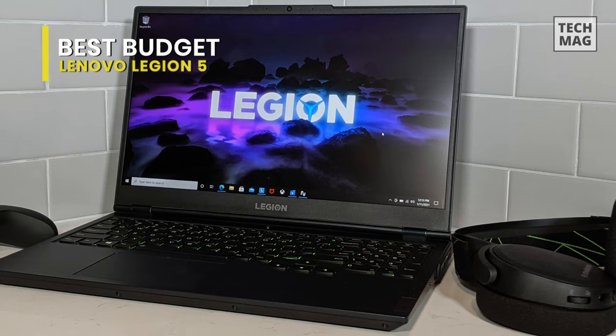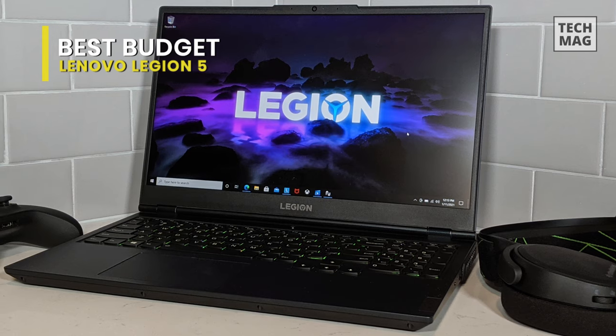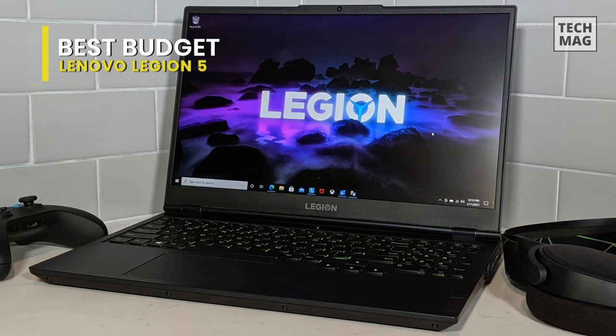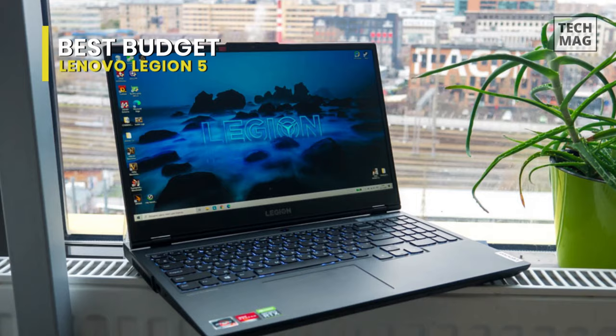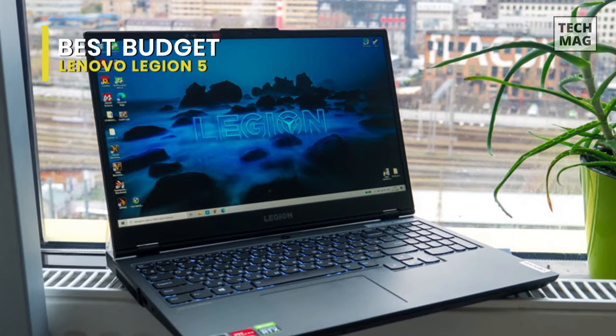We also like Lenovo's build quality and practical design, although it misses some flair that you get as standard from an Asus TUF or ROG laptop. The keyboard is another highlight of this PC, making typing a joyous experience.